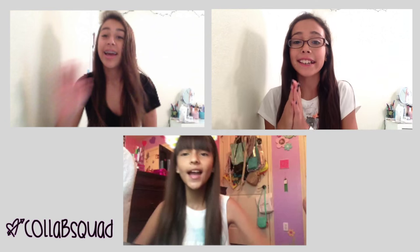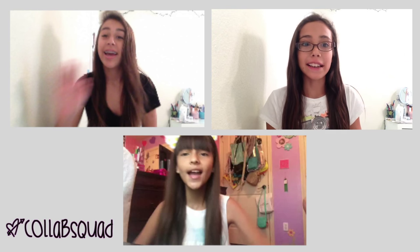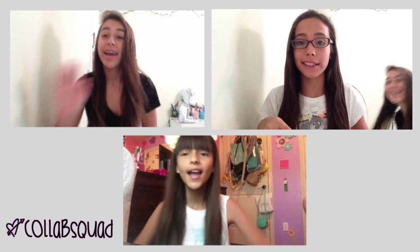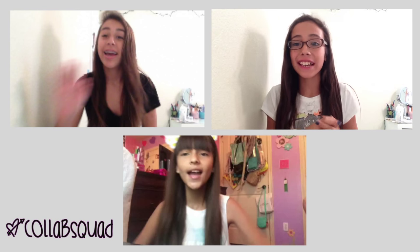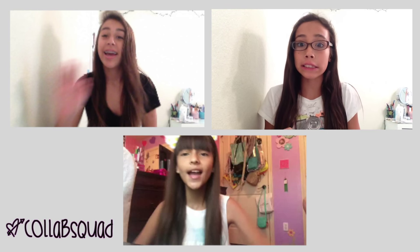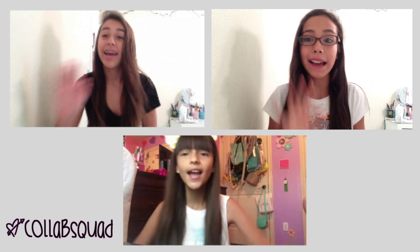Hey guys, it's Luciana, and I am beautybeast here on YouTube, and if you guys want to watch my video, the link would be in the description or on the screen, and yeah, be sure to watch this whole video, and while you're at it, subscribe. Bye!